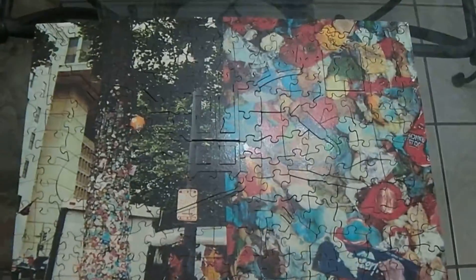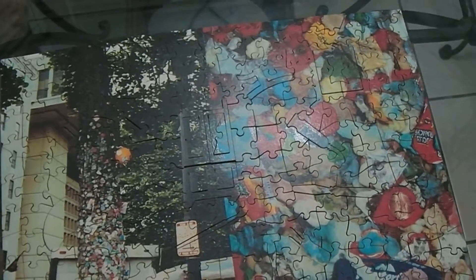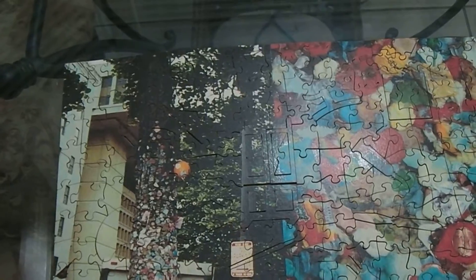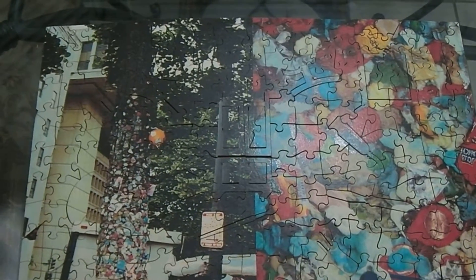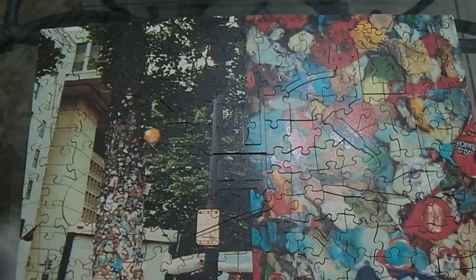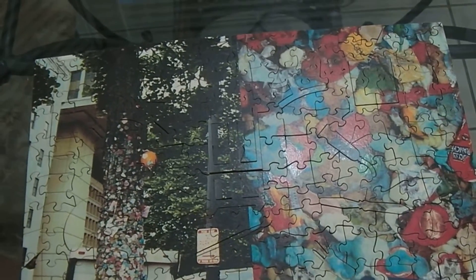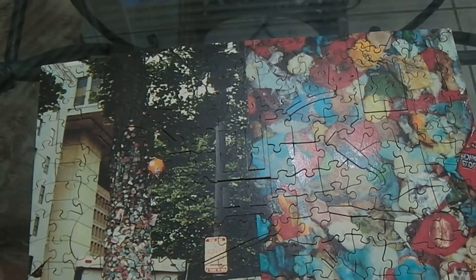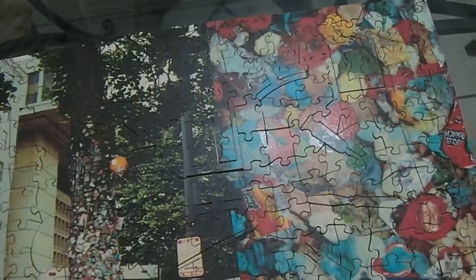Here you can see the finished product. The Wentworth puzzles are the traditional Victorian type puzzle in which every piece is a different shape, and they also have selected pieces which are cut into shapes that reflect a particular image. I'll show you a couple here.